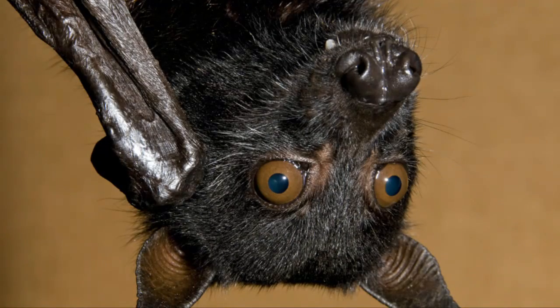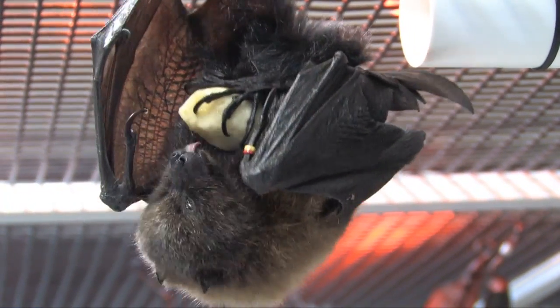Megabats have large eyes, small ears, large bodies, and have a dog-like face. They either eat fruit or drink nectar from flowers.